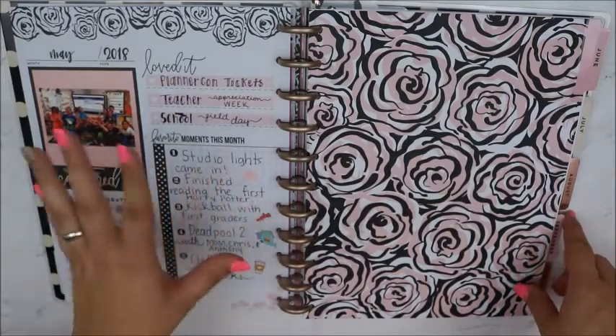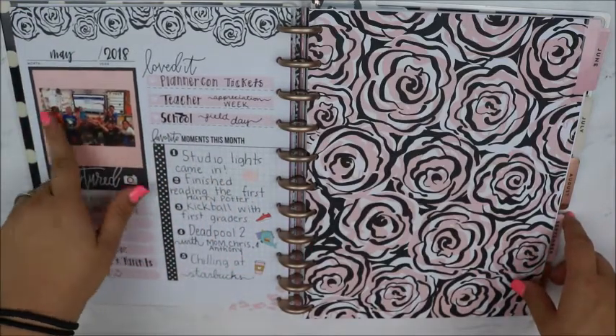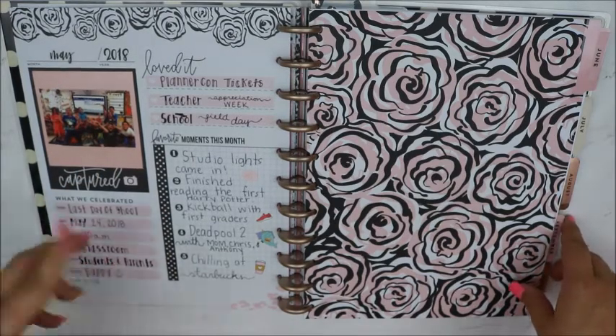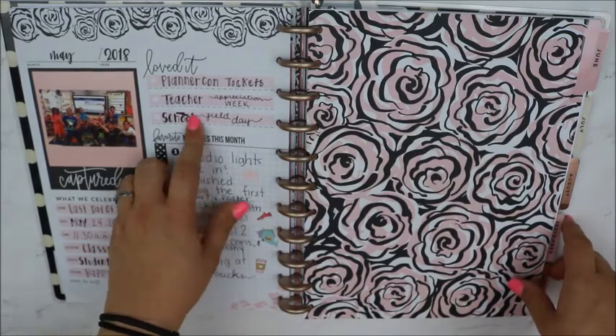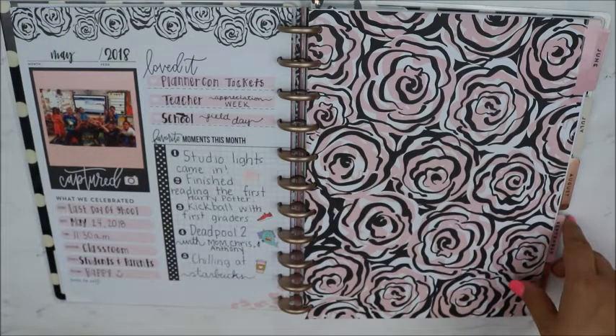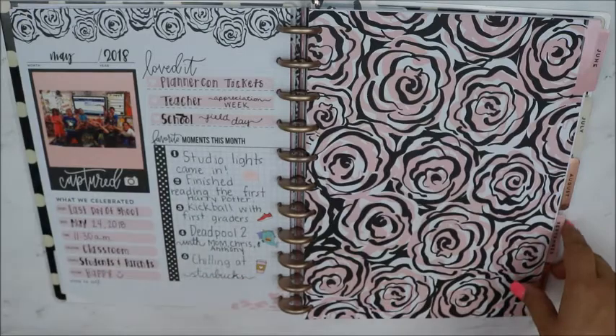And then this is at the end — at the end of every month you get a capture page where you pick a picture. I picked my class. And then what we celebrated — we celebrated the last day of school. And then things that you loved: I got PlannerCon tickets, Teacher Appreciation, and our field day, which was fun. And then I picked one thing from each week that was a big highlight.